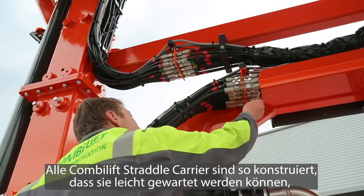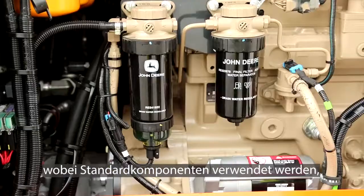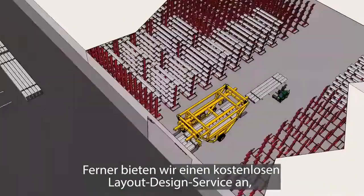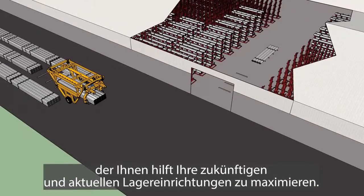All CombiLift straddle carriers are designed to be easily maintained, using standard components that can be easily sourced worldwide. We also offer a free layout design service to help maximise your future and current storage facilities.